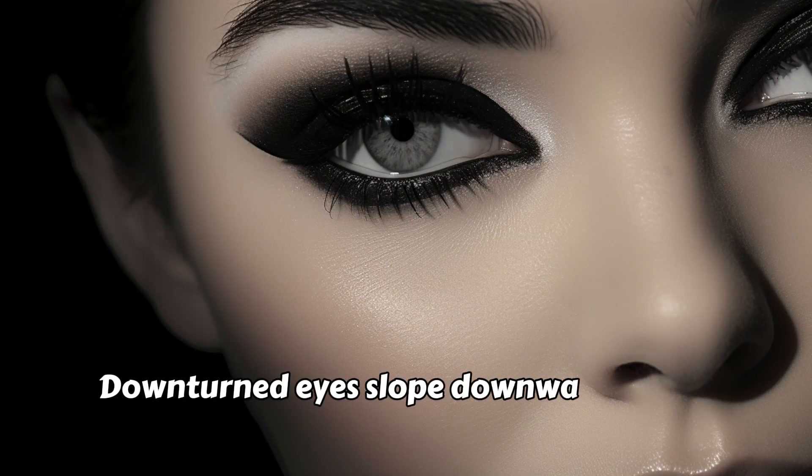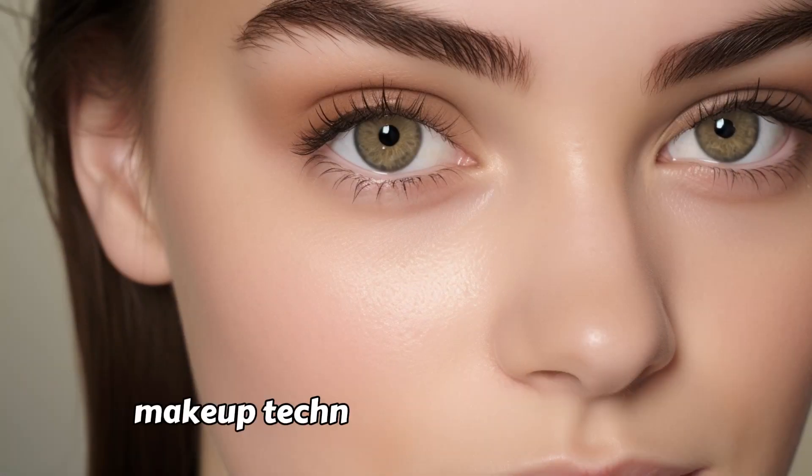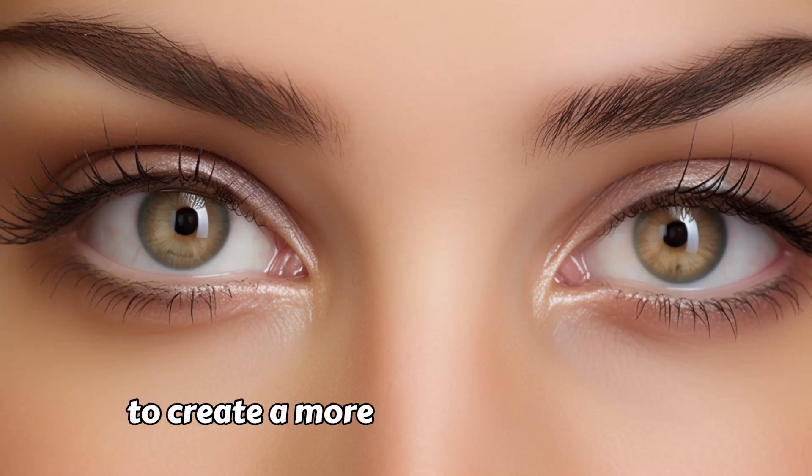Downturned Eyes. Downturned eyes slope downward at the outer corners, giving a more subdued and sometimes contemplative look. Makeup techniques for downturned eyes may focus on lifting the outer corners to create a more uplifted appearance.